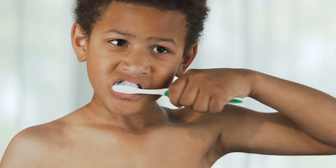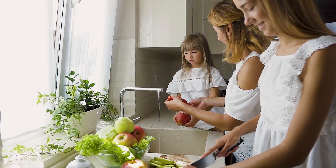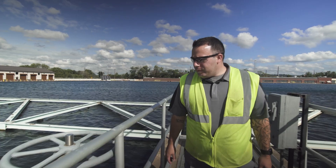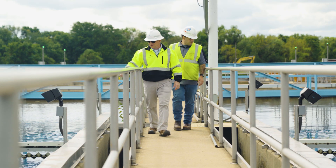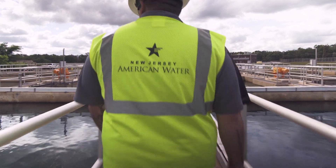Our costs are somewhere around a penny a gallon, and that is a tremendous value when you compare it to every other household utility bill that you have. A lot of places think that they're good because they meet what the regulations say — that's not good enough for us. That is our biggest thing that we pride ourselves on: getting ahead of the curve, knowing what's out there and how we can start working towards meeting those regulations before they are law.